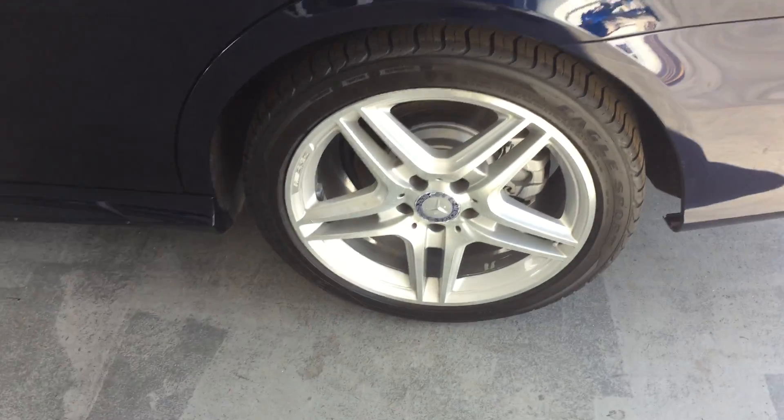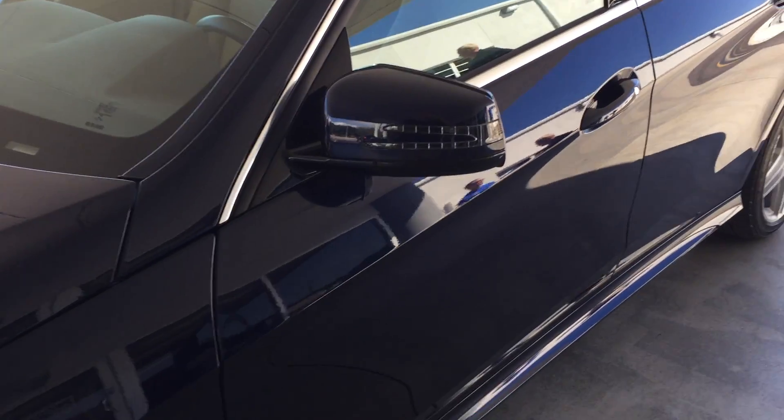These are Goodyear Eagle tires, so it's a good set of tires on the car. This car also has the Touch Technology Premium One package.